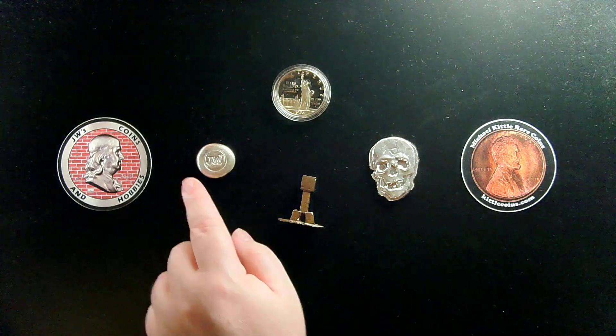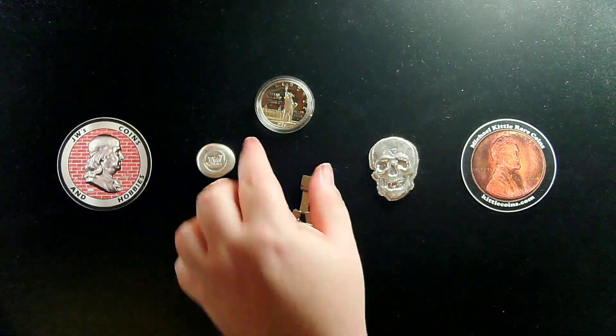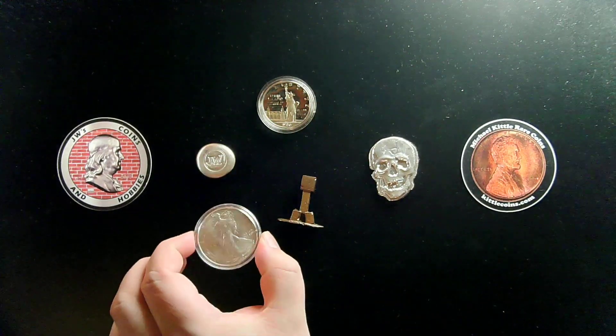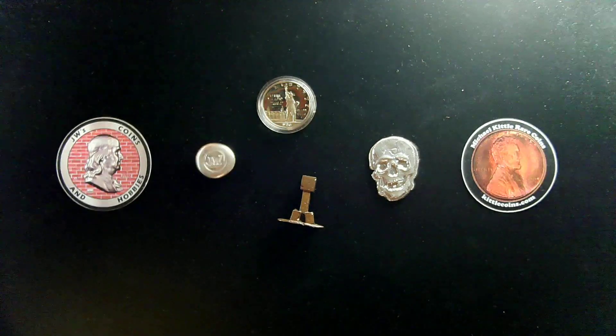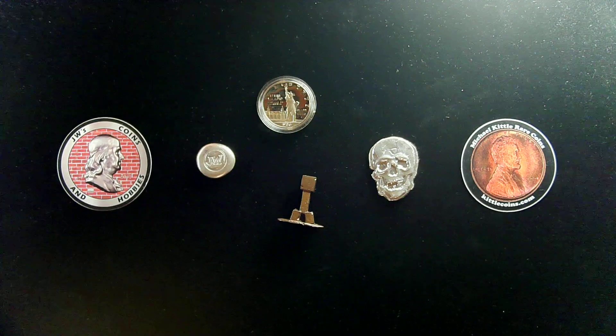So you get these three items, and because you used the keyword 'JW,' you also get the Statue of Liberty silver dollar — not the Silver Eagle, since we only got 247 comments, so sorry about that. I guess we're just not getting out there as much as we hoped, but maybe next month we'll try to get up to that threshold for comments.